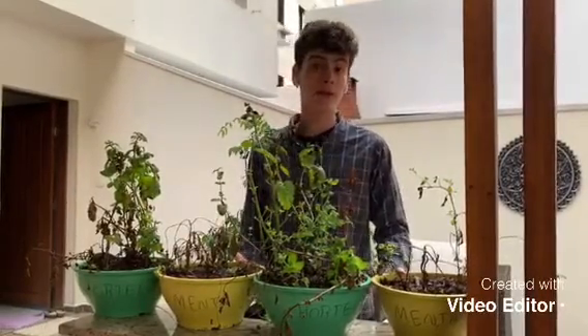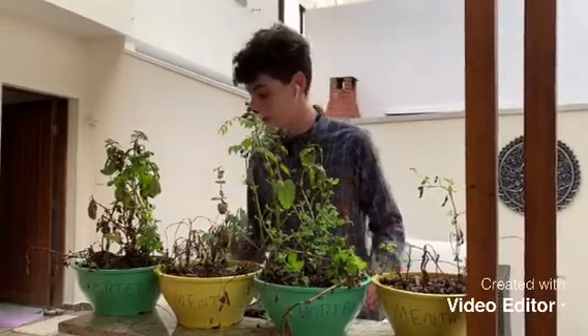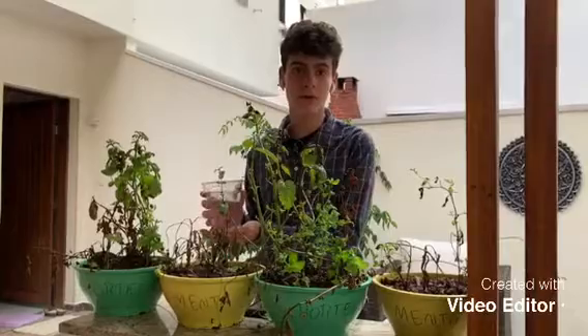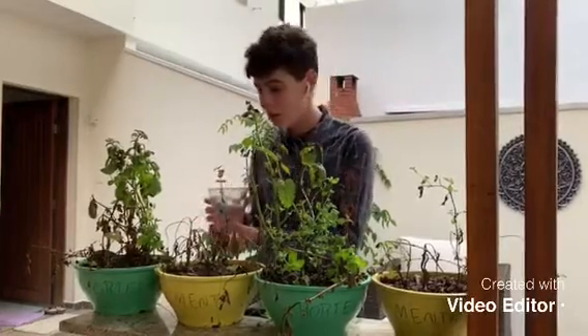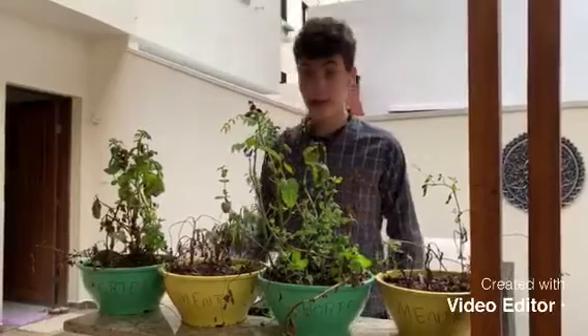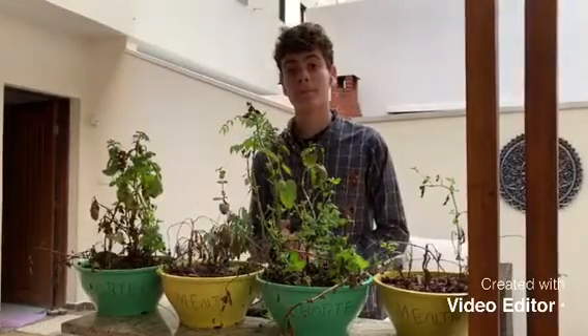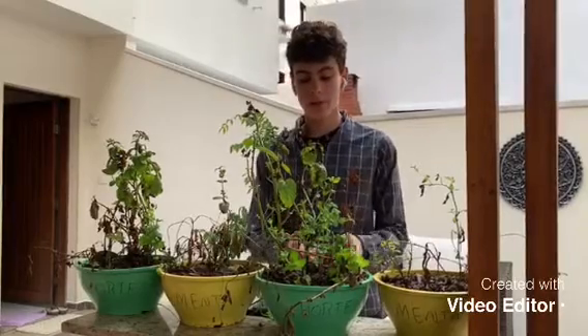Our hypothesis was, if we put 500 ml — that is exactly this — of water on each one, then the mint will be better because of its bigger roots.